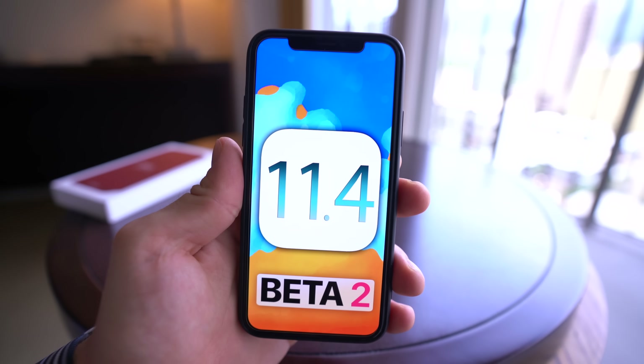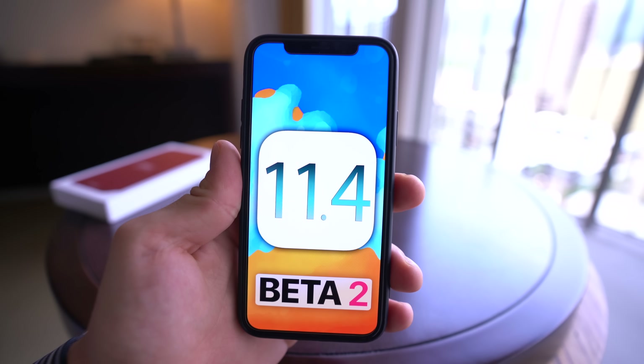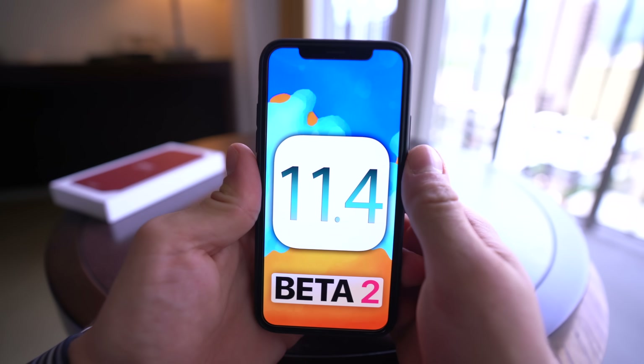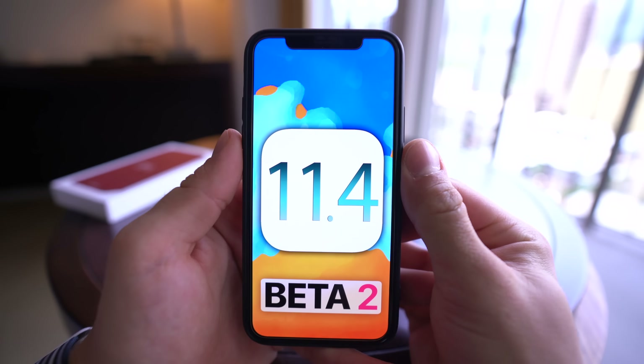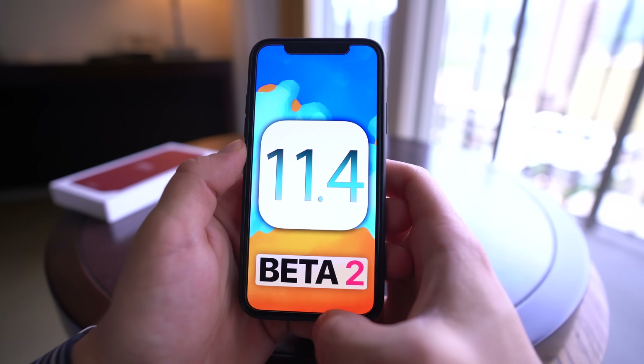Hey, what's up guys? Apple did release iOS 11.4 Beta 2 today, and although not a very big update, it does come with several changes — a couple being the removal of some features, which I'm kind of mystified about. Why would they do that? In any case, let's go ahead and cover what's changed and what's new in iOS 11.4 Beta 2.